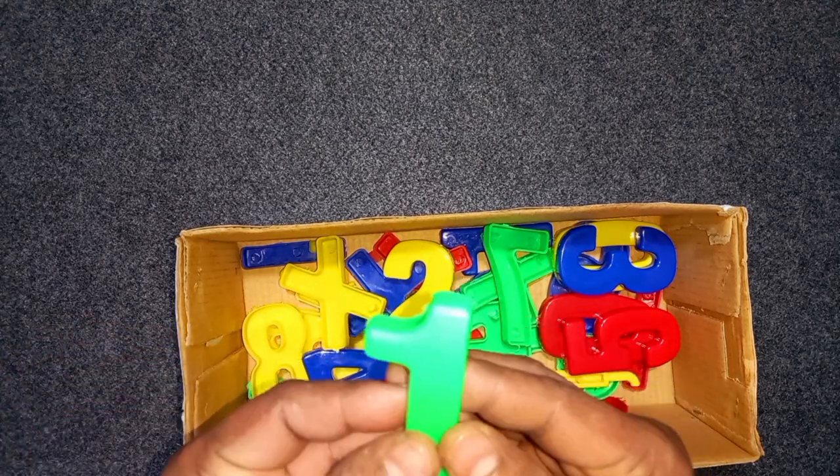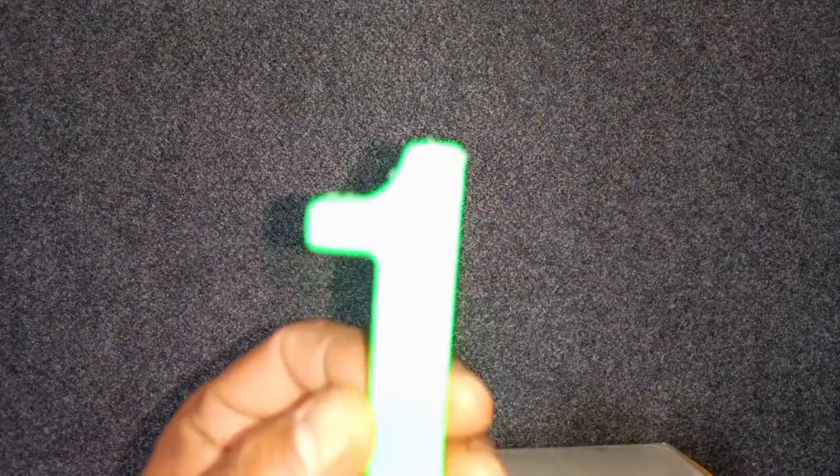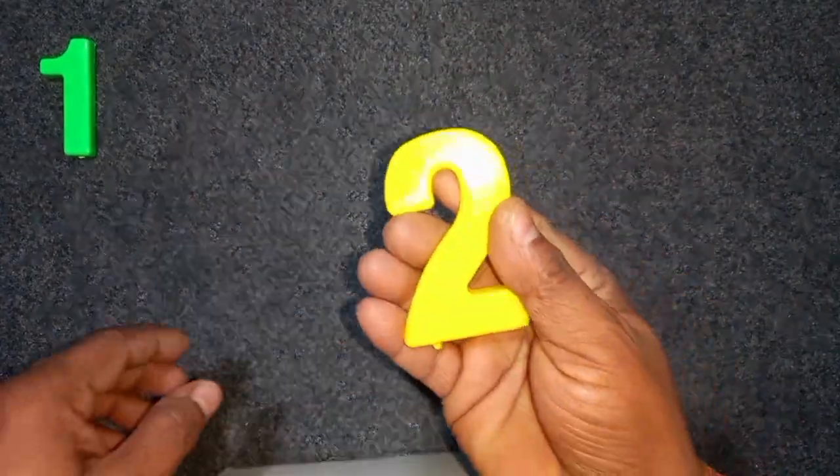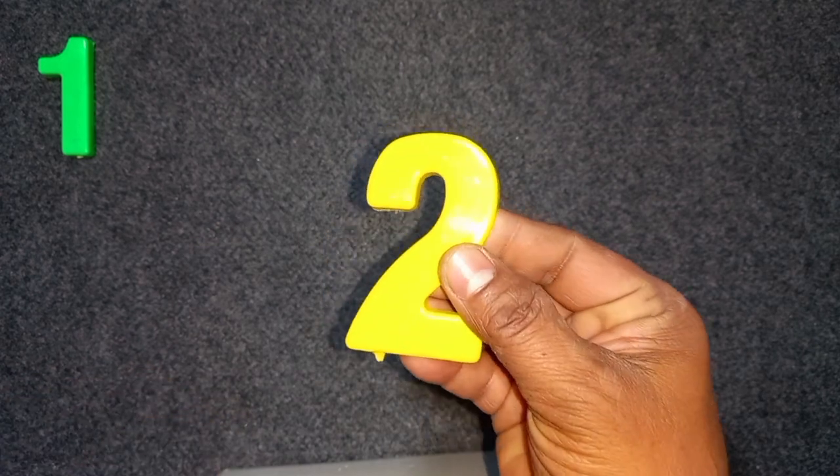Green color, one. Green color, one. One. Yellow color, two. Yellow color, two.